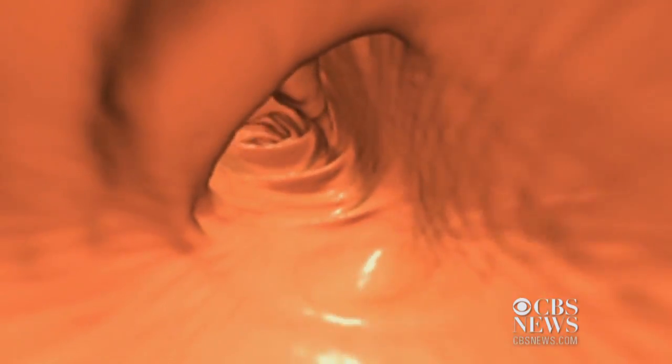The virtual colonoscopy gives gastroenterologists a fantastic voyage through the colon, looking for things like this bump — a polyp that could become cancerous. Many studies show this is equivalent to conventional colonoscopy, and in some ways may even be better.